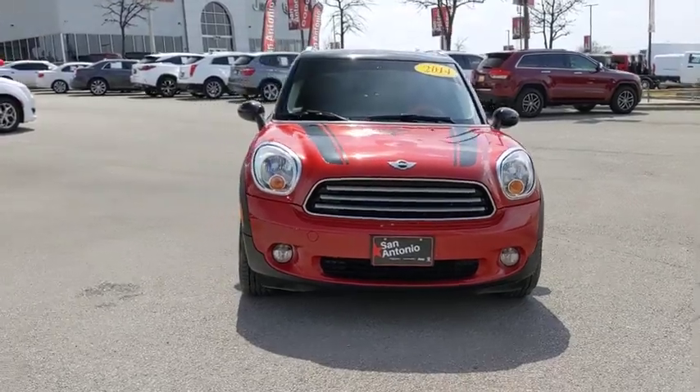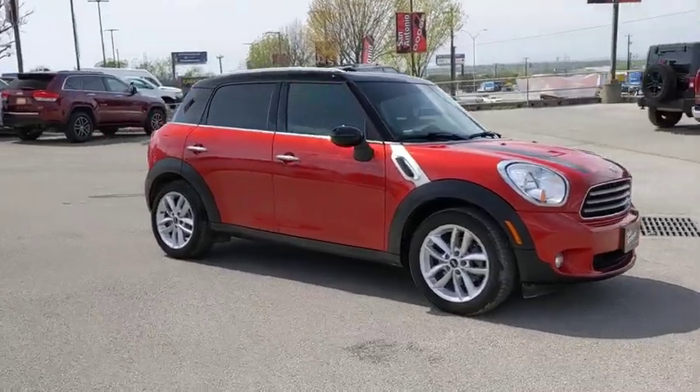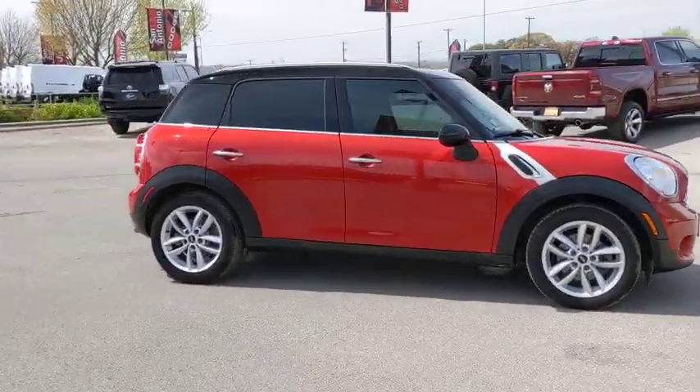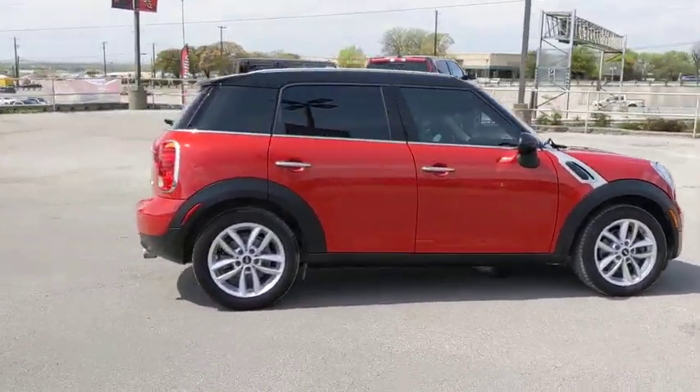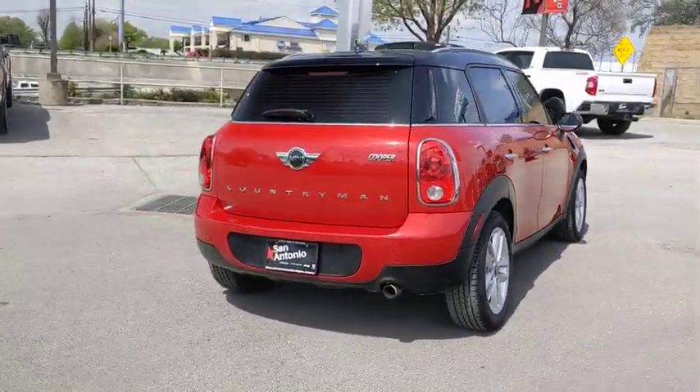Make a great choice today with the 2014 Mini Cooper. Agile handling and quick, precise steering make the Mini Cooper lots of fun to drive. The cabin is roomy with plenty of front leg room. This vehicle has less than 70,000 miles.